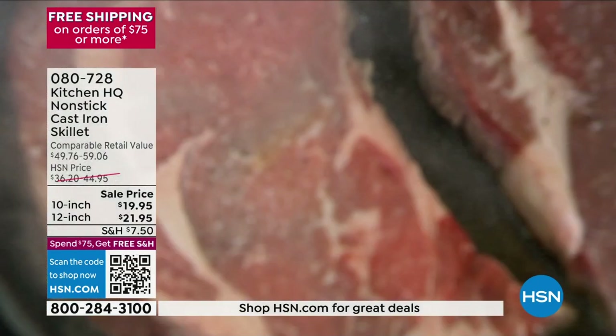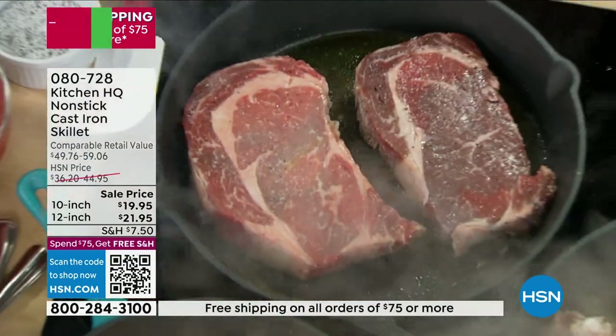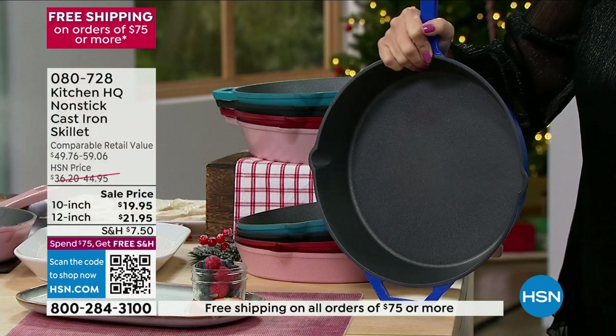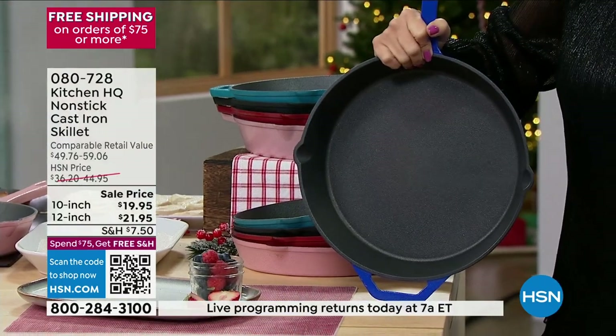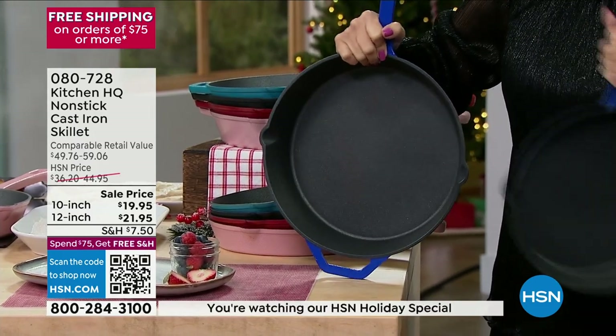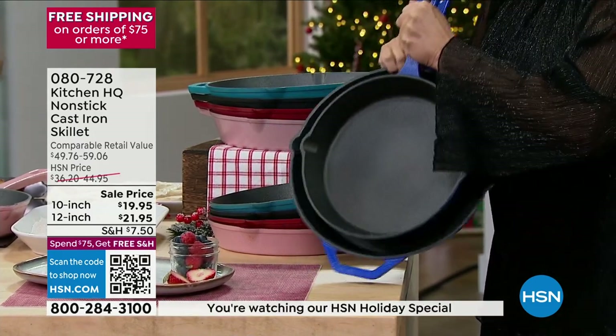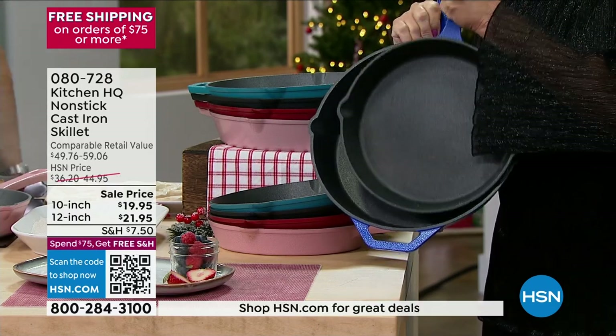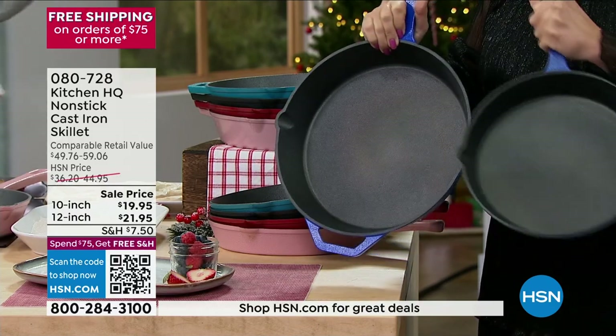We also have it — Chef and I were talking about it. We have it in a 12-inch. It costs $2 more for the 12-inch — $21.95. Look at the difference in the size, because I said I think I need a measuring tape out here. 10-inch and the 12-inch.